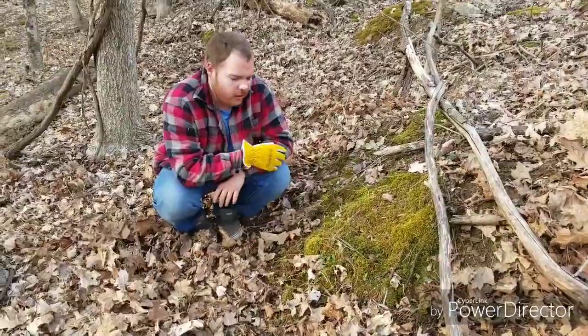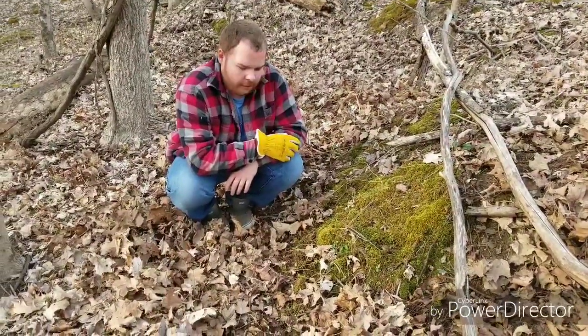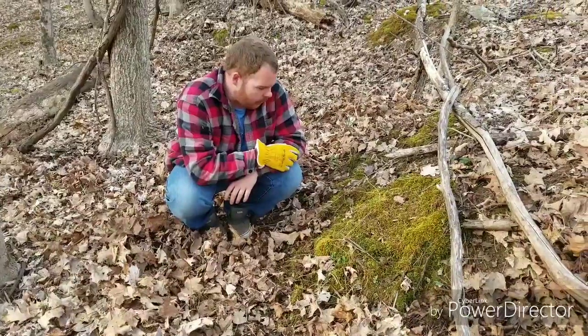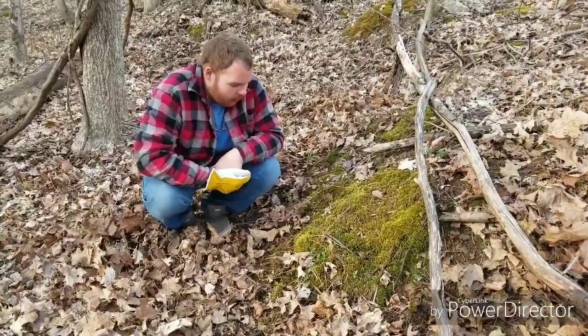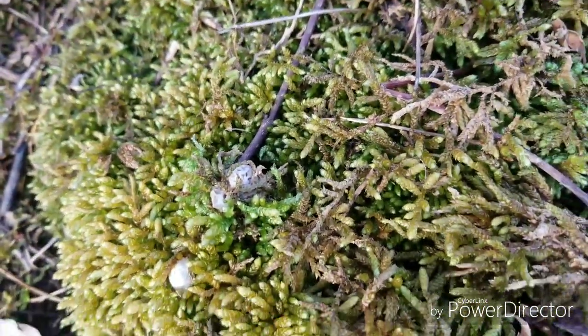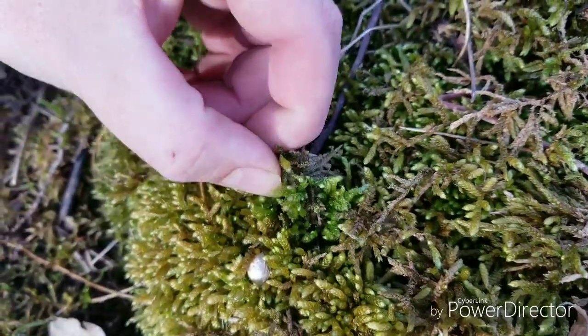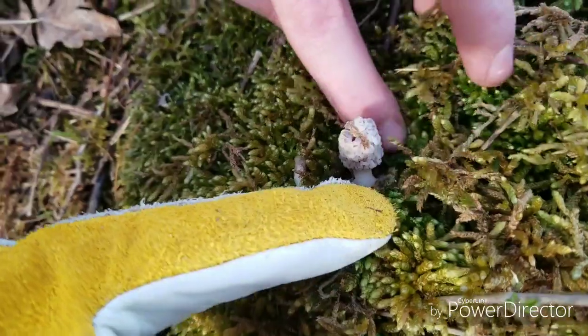This is my third day looking. I was out last week, looked around for some, didn't find any. I just got lucky looking around these little moss beds here and finally found one — I just saw the very top of it. I'm going to peel it back so you guys can see it carefully. It's very, very white looking.